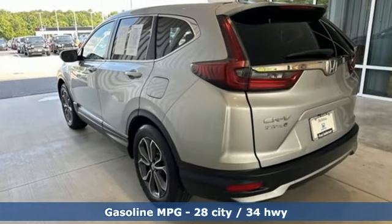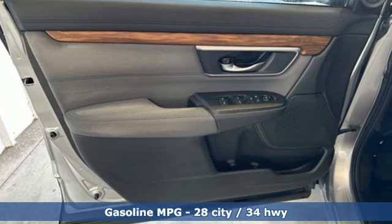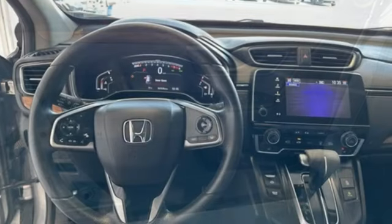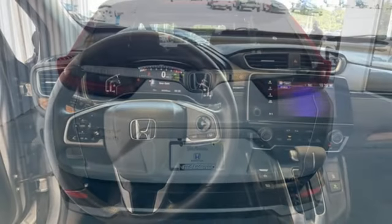It boasts an impressive list of features like these: intercooled turbo inline four-cylinder engine, dual-zone climate control, streaming audio, configurable instrument gauges, and front heated bucket seats.